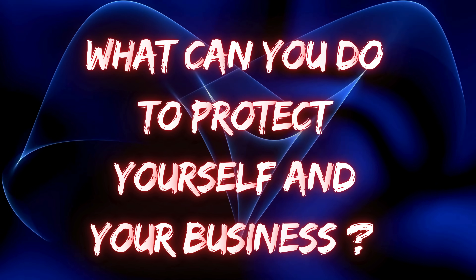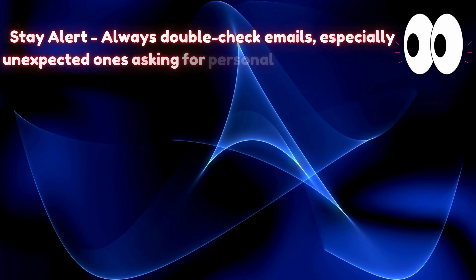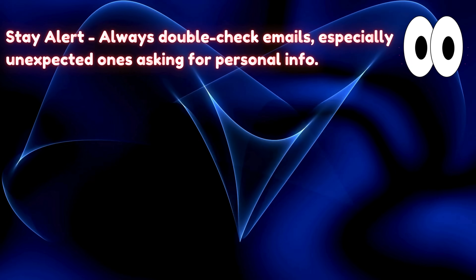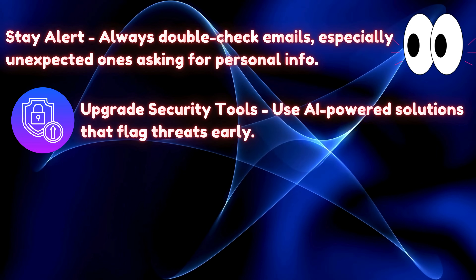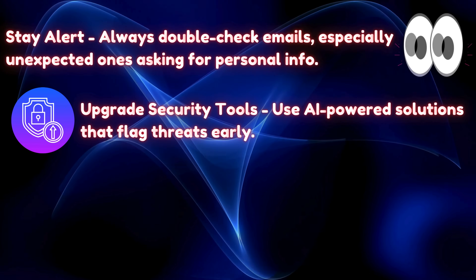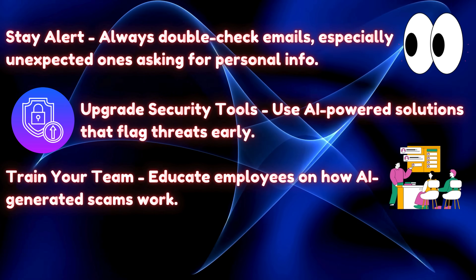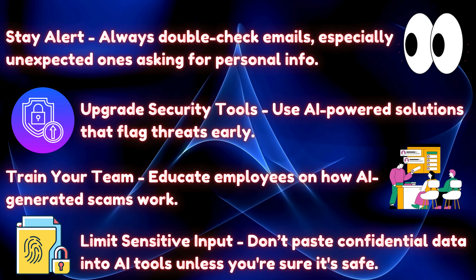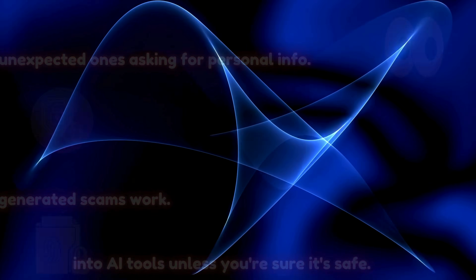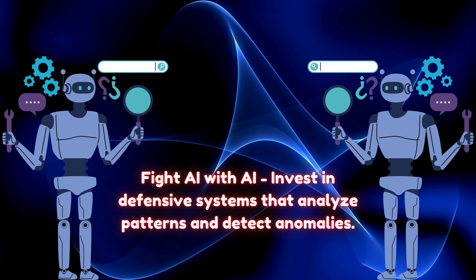So what can you do to protect yourself and your business? Here's your action plan. Stay alert — always double-check emails, especially unexpected ones asking for personal info. Upgrade security tools and use AI-powered solutions that flag threats early. Train your team and educate employees on how AI-generated scams work. Limit sensitive input — don't paste confidential data into AI tools unless you're sure it's safe. And fight AI with AI by investing in defensive systems that analyze patterns and detect anomalies.